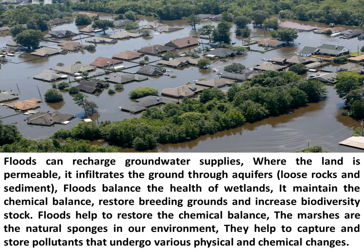Floods can recharge groundwater supplies. Where the land is permeable, water infiltrates the ground through aquifers, loose rocks and sediment.